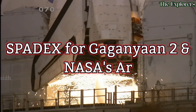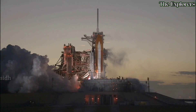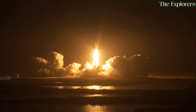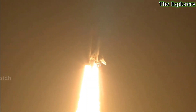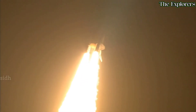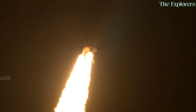Spadex for Gaganyaan-2 and NASA's ATMS mission: Gaganyaan-1 is an ISRO mission aimed at sending three Indian astronauts into space, placing them in an orbit 400 km above Earth for a duration of 3 to 7 days. Gaganyaan-2 is planned to send Indian astronauts to the Bharatiya Antriksh Station after its expected completion in 2035. The mission also includes the ambitious goal of landing humans on the Moon in collaboration with NASA's ATMS moon base.